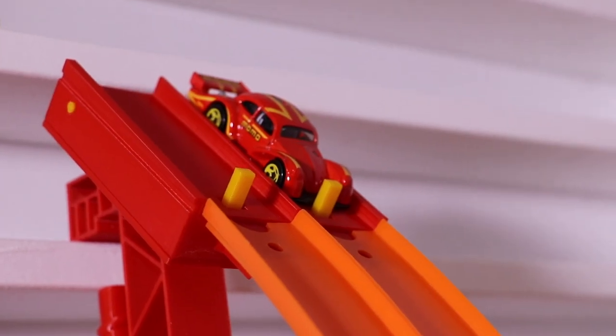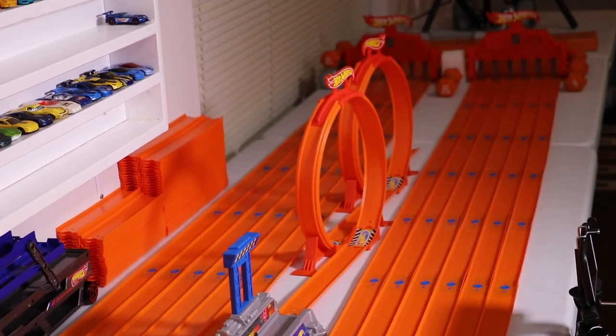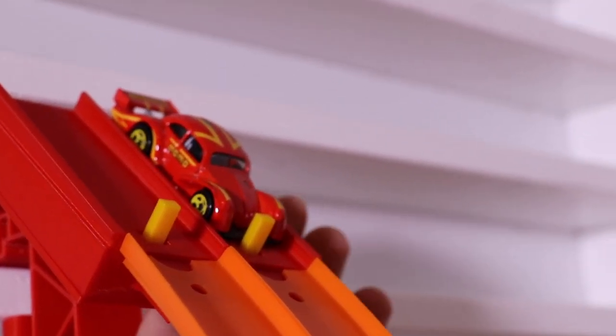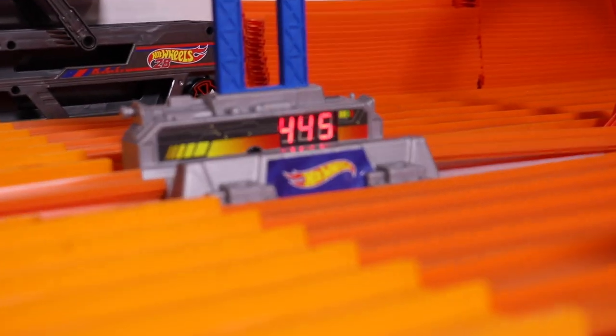Alright guys, we're at the track with the Volkswagen, it's set to go down our top speed tester. We've got the double loop at the end, let's see if it can clear those double loops as well. Let's find out what the top speed is. Run number one — on your mark, get set, go. 445!